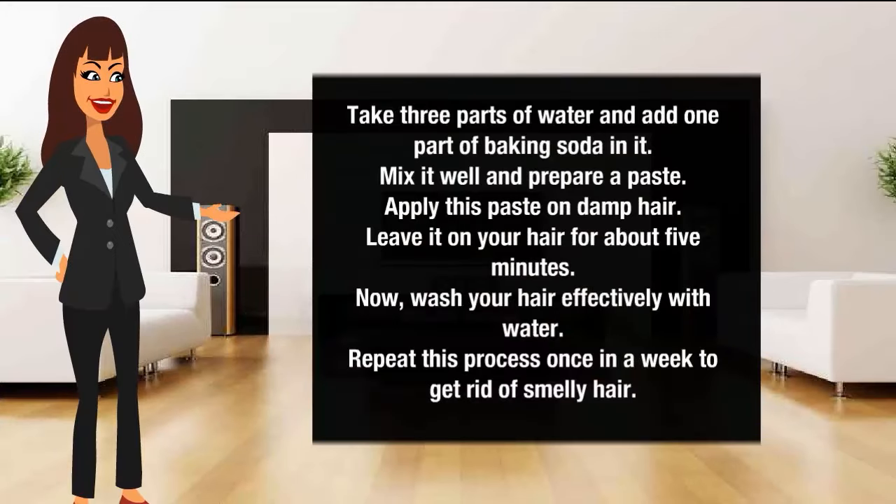Baking soda: Take 3 parts of water and add 1 part of baking soda in it. Mix it well and prepare a paste. Apply this paste on damp hair. Leave it on your hair for about 5 minutes. Now wash your hair effectively with water. Repeat this process once a week to get rid of smelly hair.